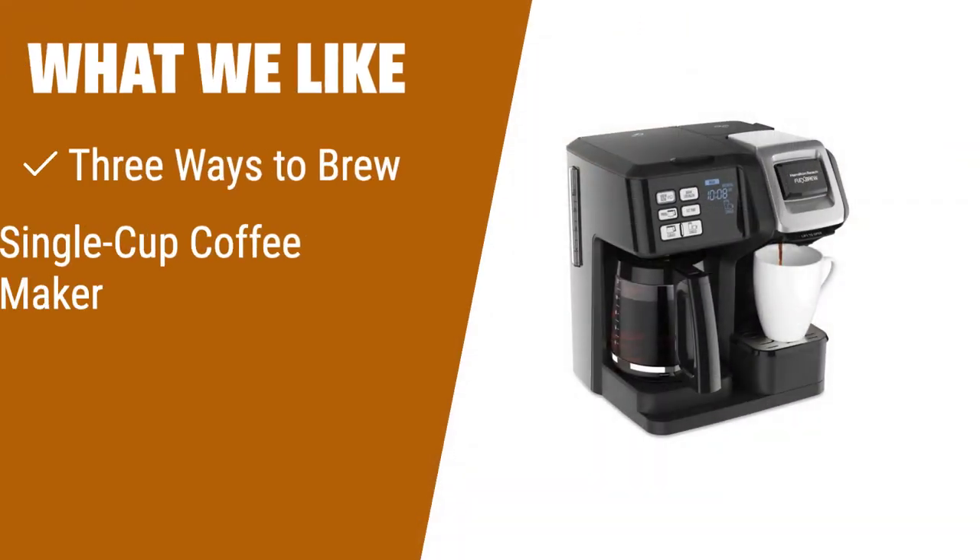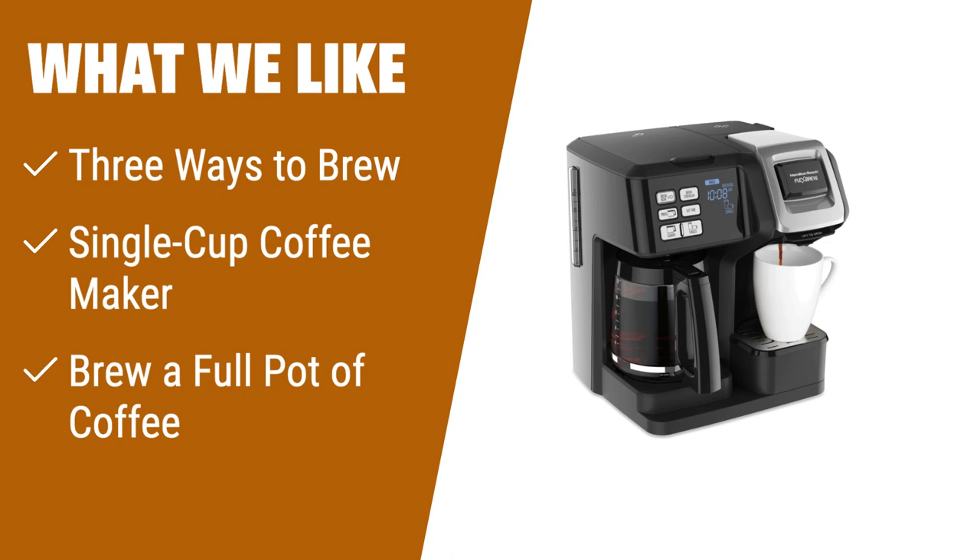What we like: If you're a coffee enthusiast who enjoys different brewing options, the Hamilton Beach Flex Brew Trio Coffee Maker is perfect for you. With three ways to brew — 12 cups with ground coffee, a single serving with a pod or ground coffee, and a full pot — it offers versatility to suit your preferences. The easy-touch programming ensures your coffee is ready when you wake up, and the power automatically shuts off for safety. With separate water reservoirs for each brewing side, you can easily customize your brew strength. This coffee maker is a great choice for those who want flexibility in their brewing options.